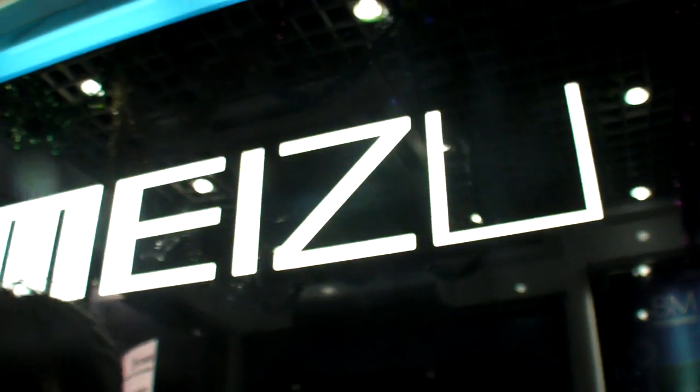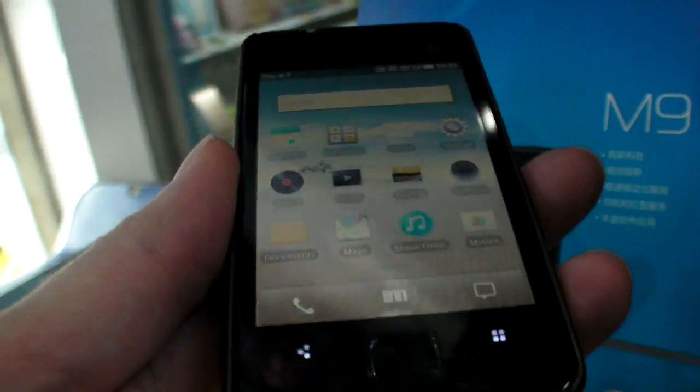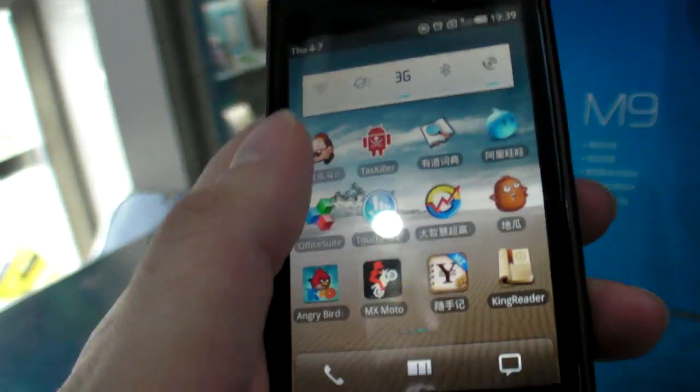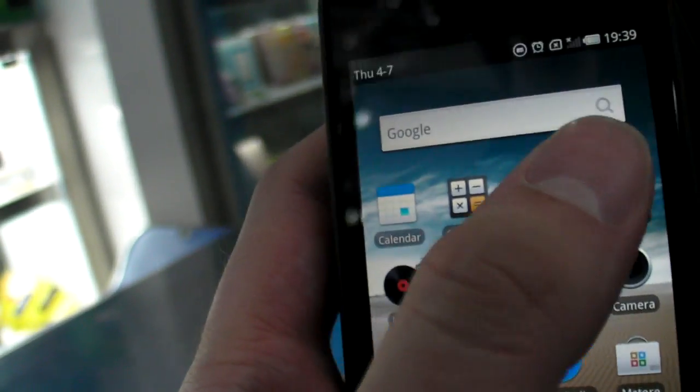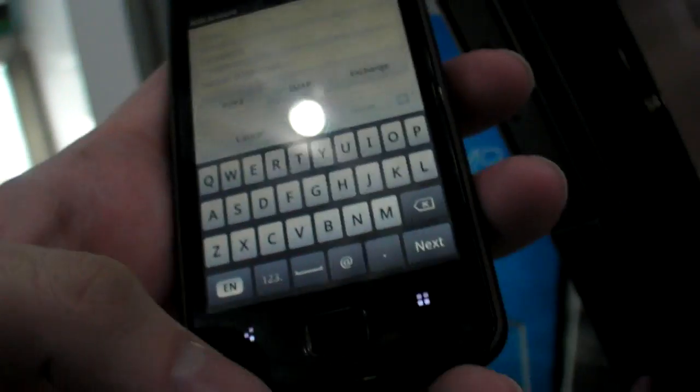I'm right here at the Meizu store in Shenzhen. I've seen Meizu at some conferences for a while — CeBIT and all that. This is the M9. It's a new 3.5 inch retina display. They have a high resolution display, the same as the iPhone 4.